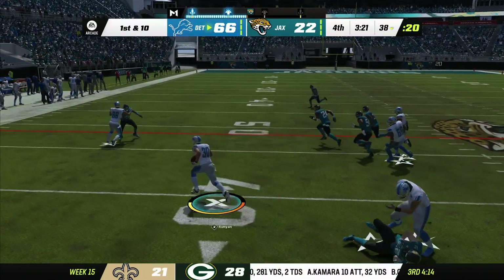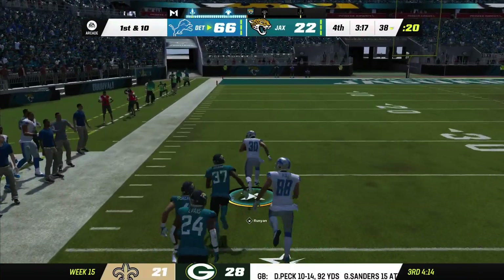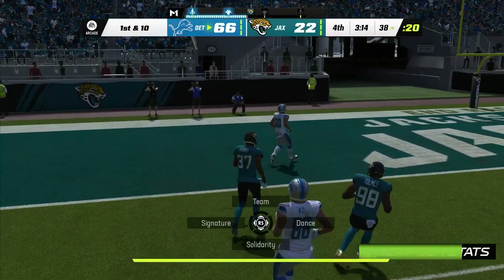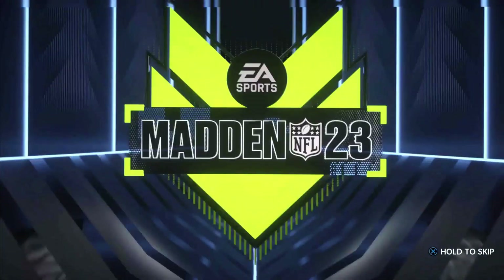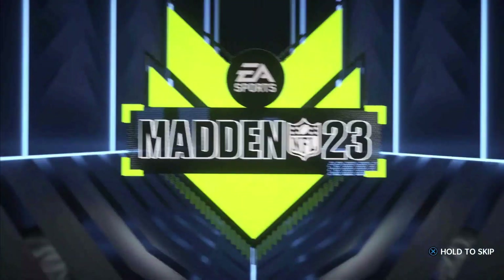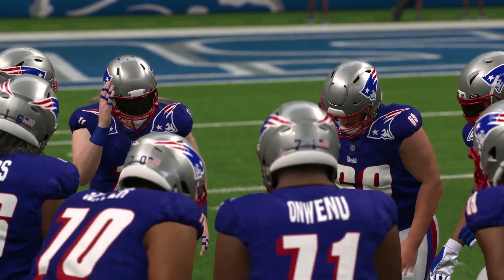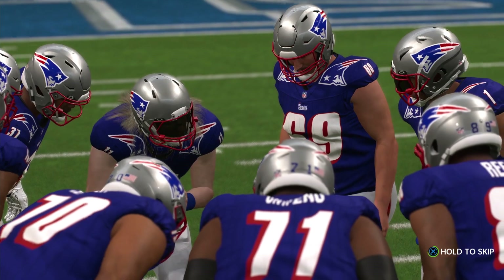They'll start on the ground here on first down. They find some open field — and he's free going down the left side, it's a foot race. And he'll get into it. Leading them out there, we get a look at their quarterback, who's had a great season so far. Very likely could go over 4,000 yards with a good performance here — and even in an age of passing first, that is no small accomplishment.